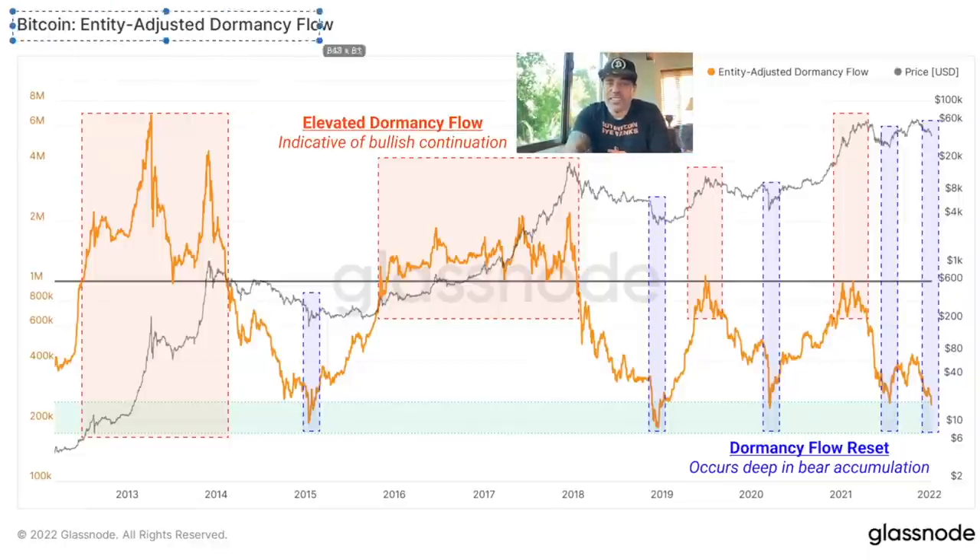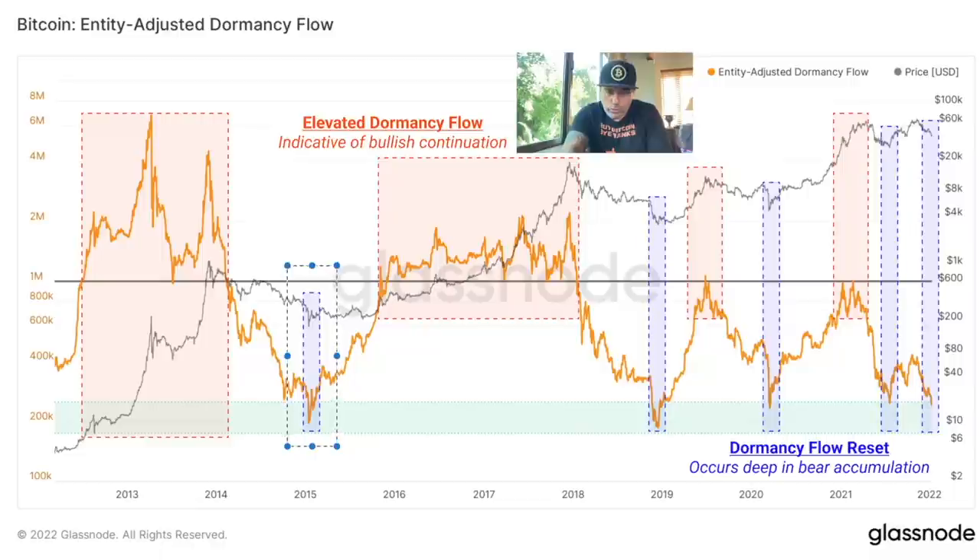This is the entity-adjusted dormancy flow. The concept is simple: these blue areas were the moments you should have bought Bitcoin. Every time the yellow line goes into the green box, you would have made a lot of profits. Right now the yellow line is going into the green box again — this is another blue area and the moment to buy. The bigger players, the whales, are accumulating here, and this is when you should accumulate as well.